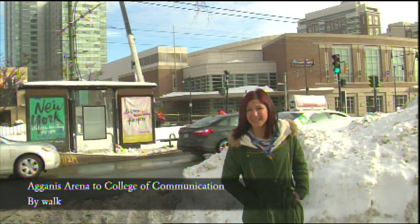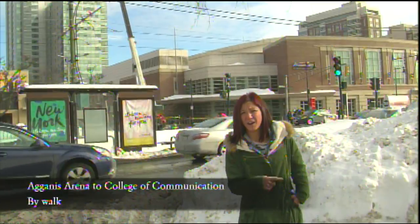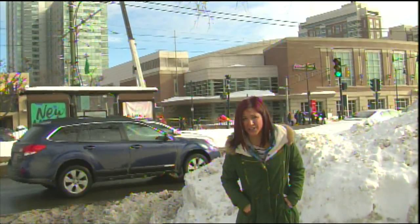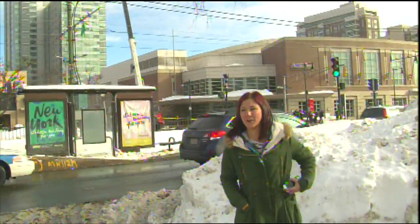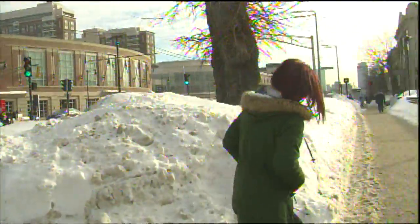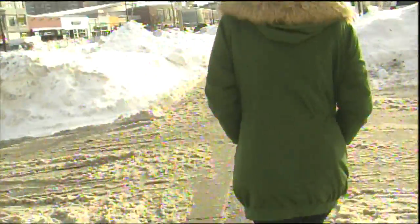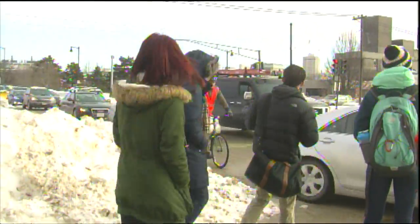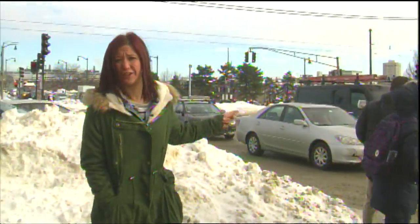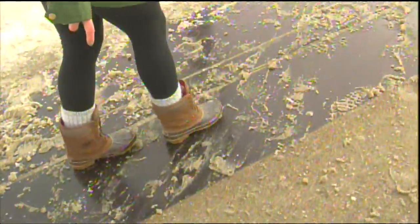I'm down here at West Campus. We're going to walk our way up to the College of Communications to see how long it takes. It is 8:54pm now. There's a lot of slush on the ground. We're at Essex Street now — this is where a lot of traffic comes, so you have to be careful when you're walking past Essex Street.